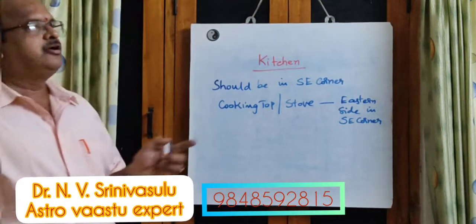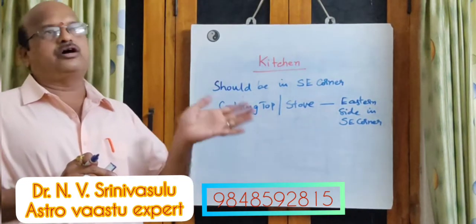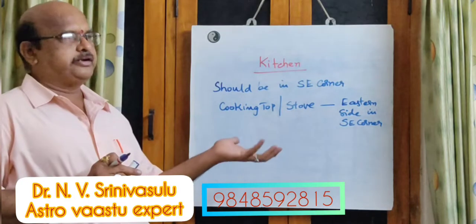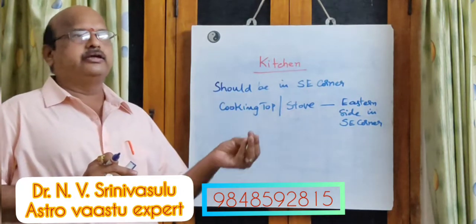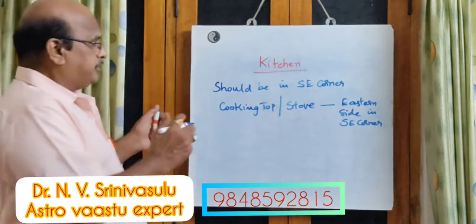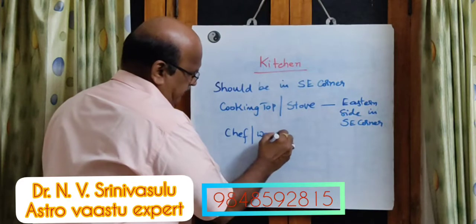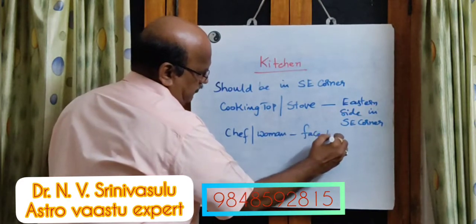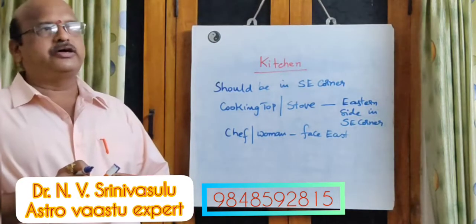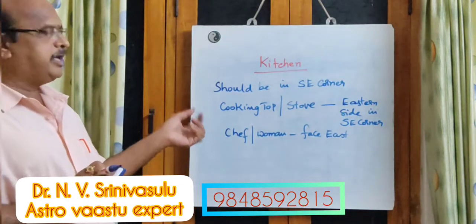In the southeast corner — why I am specifying eastern side — the southeast corner will have both east and south sides. But the cooking stove, whether it is an electric stove, gas stove, or an ordinary stove, should be placed on the eastern side of the southeast corner. The person who is cooking — whether a chef or a woman — should face east while cooking. That is the correct placement.